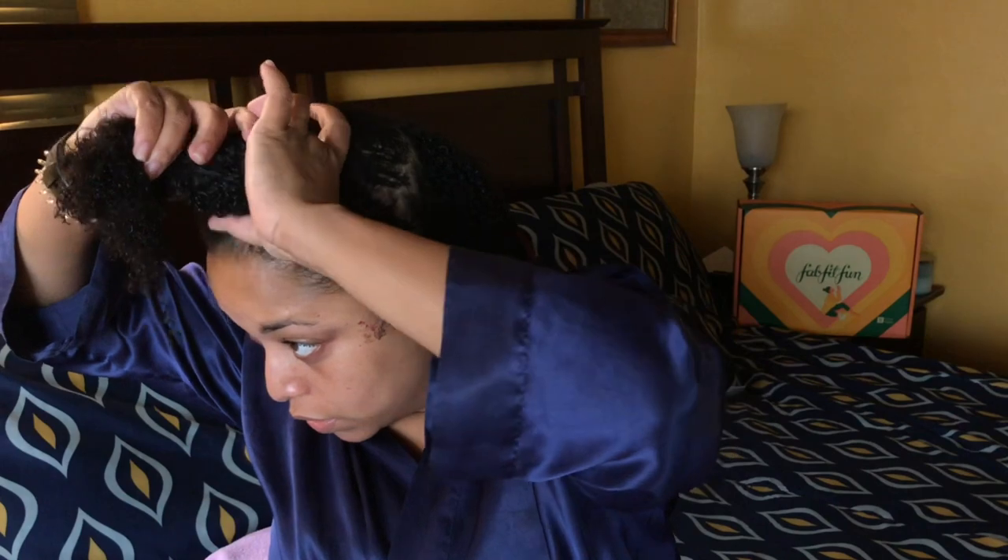I did not feel like my hair was stripped, even after washing twice. Sometimes I get that squeaky clean feeling which I don't really like. Kinky Curly Come Clean — I have to use that very carefully because it feels stripping if I use it twice. It does get out all the gunk, but this Pattern shampoo didn't give me that stripping feeling.